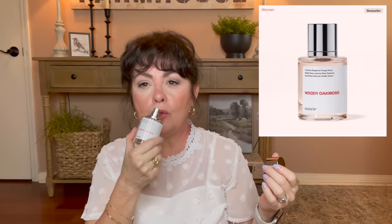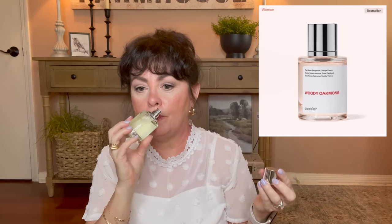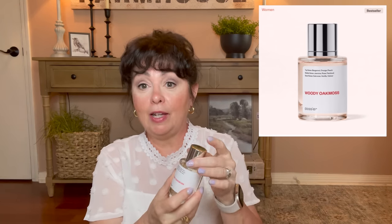This is a sensual, sophisticated smell. It's lovely, truly. I highly recommend you check them out. The top notes are bergamot, orange, and peach. The middle notes are jasmine, rose, and patchouli. The base notes are oak moss, vanilla, and another one.